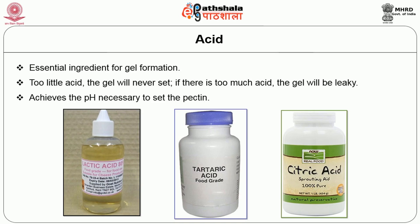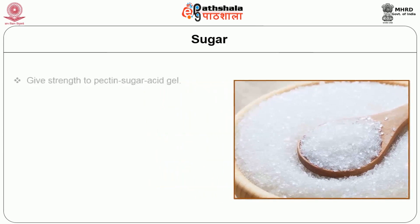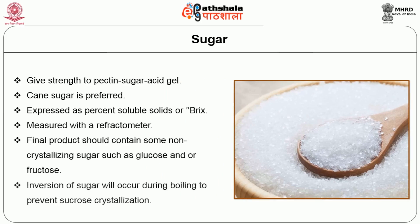Sugar is added to give strength to the pectin-sugar-acid gel and contributes to flavor development. The final sugar content must be 65 to 69 percent. High sugar content suppresses microbial growth, sweetens the product, and helps set the pectin. Sugar content is expressed as percentage soluble solids or degree Brix. The finished product should contain some non-crystalline sugar such as glucose and/or fructose to prevent sucrose crystal growth during storage. If the fruit contains enough acid, sufficient inversion will occur during boiling to prevent sucrose crystallization.